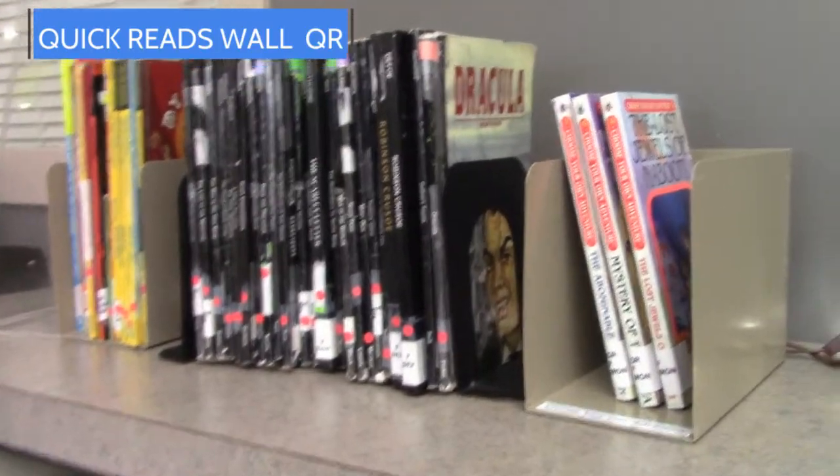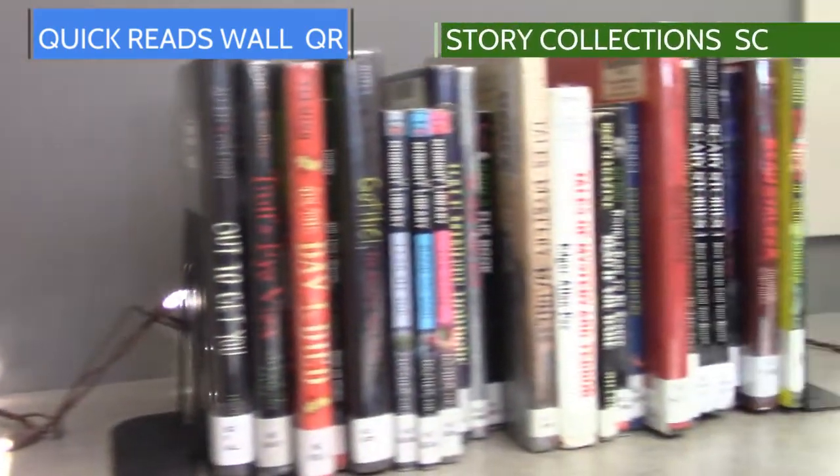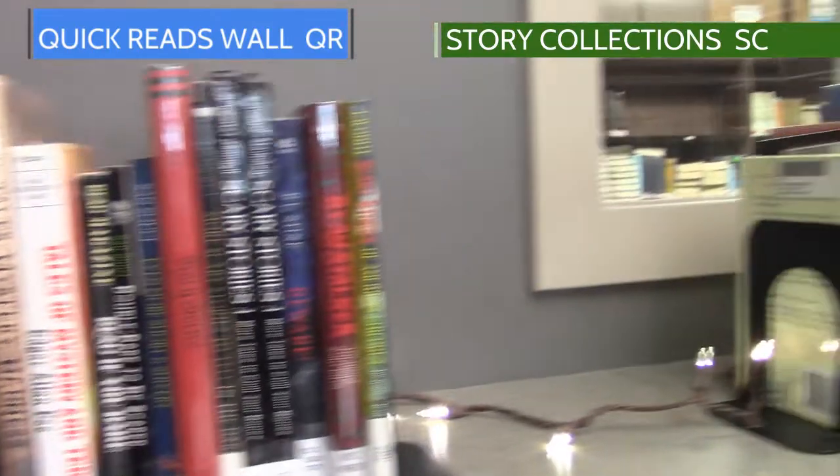Behind me is our Quick Reads Wall. This is one of the most popular places in our library because it has books that have either a comfortable reading level or are simply quick reads. We have everything from story collections to chapter books here. We've been updating our Quick Reads Wall this year, so we have a lot of new series here that students can take a look at. On top of our Quick Reads Wall we have our Easy Reader Classics, our Choose Your Own Adventure, and a variety of story collections.